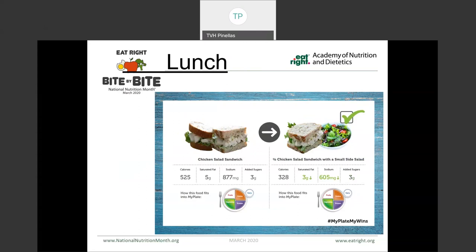This option here is a chicken salad sandwich. The only thing we switched was to eat half of that chicken salad sandwich and add a small side salad instead of eating the whole sandwich. So we're getting more of our vegetables in there, we're getting the same number of food groups provided, but we're getting less sodium, less fat, and fewer calories.